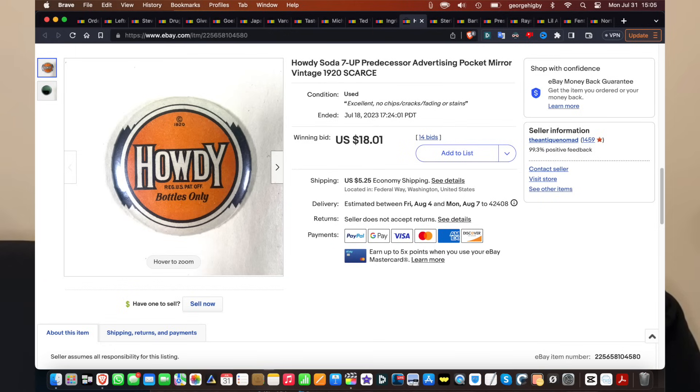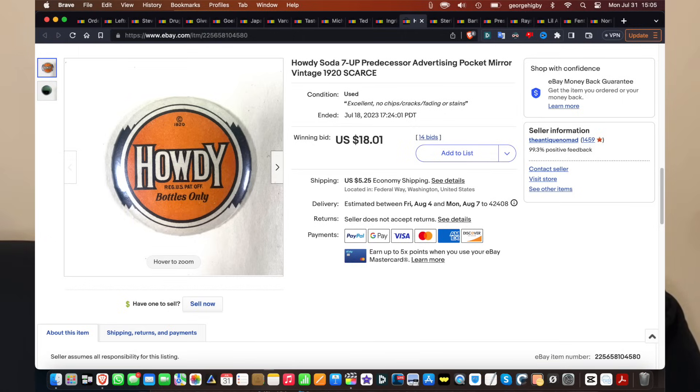This little pocket mirror went for $18 on 14 bids. It was hard for me to get a good picture of it — the mirror reflected my phone and I didn't really catch that. It's not a sharp or great picture, and good pictures really make a difference — you do make more money. If it's a bad picture, that might be something to bid on, because it's not as visually appealing, so I probably left a little money on the table. It has a connection to 7-Up, because the fellow who started the Howdy soda bottle company also eventually started 7-Up as a lithiated drink. They had lithium in 7-Up until the 1940s, so no wonder it was a mood enhancer.